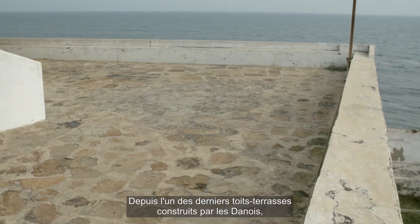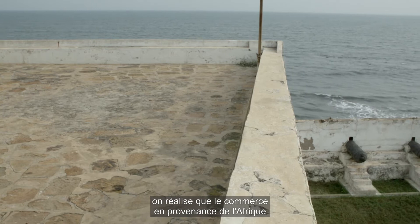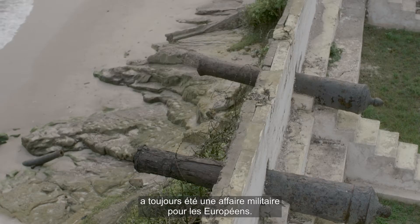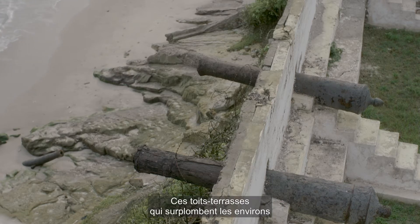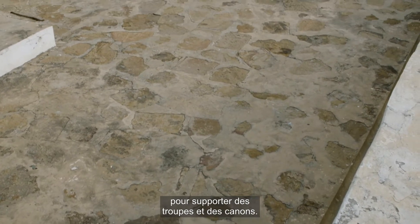Standing on one of the remaining flat roofs built by the Danes, you realise that trading from Africa was always a militarised affair for the Europeans. These flat roofs overlooking the surroundings were especially designed and reinforced to support troops and cannons.